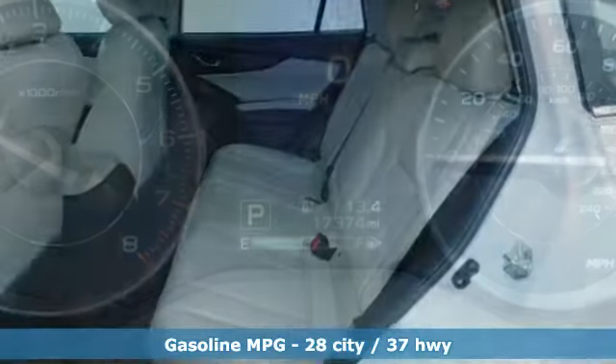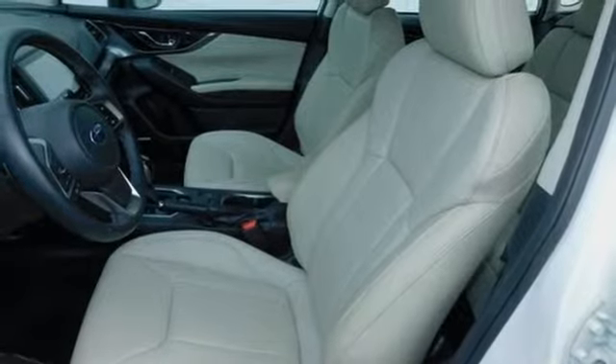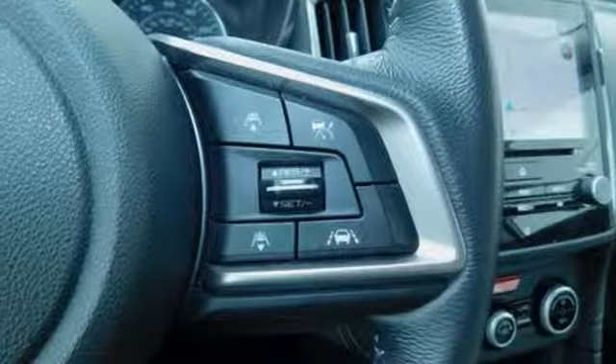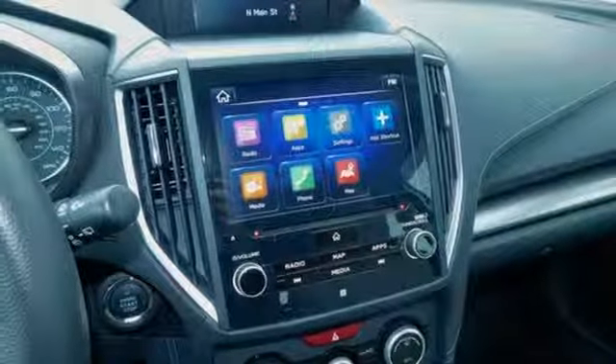Streaming audio, power heated mirrors, front heated leather bucket seats, auto-dimming rearview mirror, doors and push-button start proximity key, manual tilting steering column, continuously variable automatic transmission, hands-free lift gate, gas pressurized shocks and H4 engine.